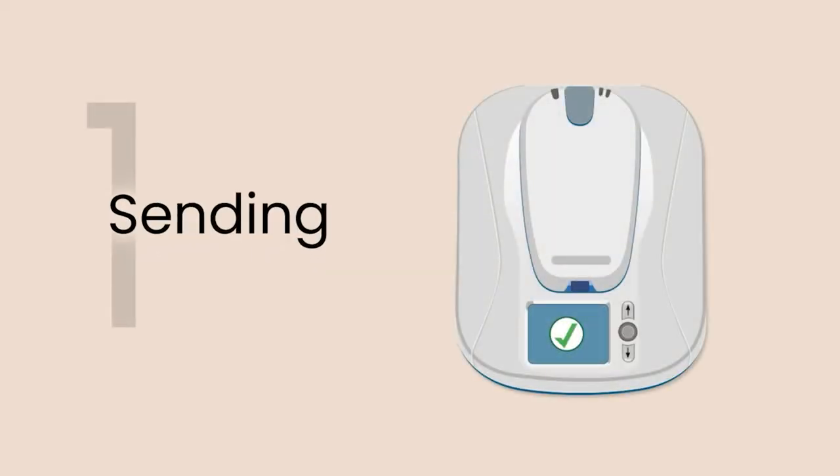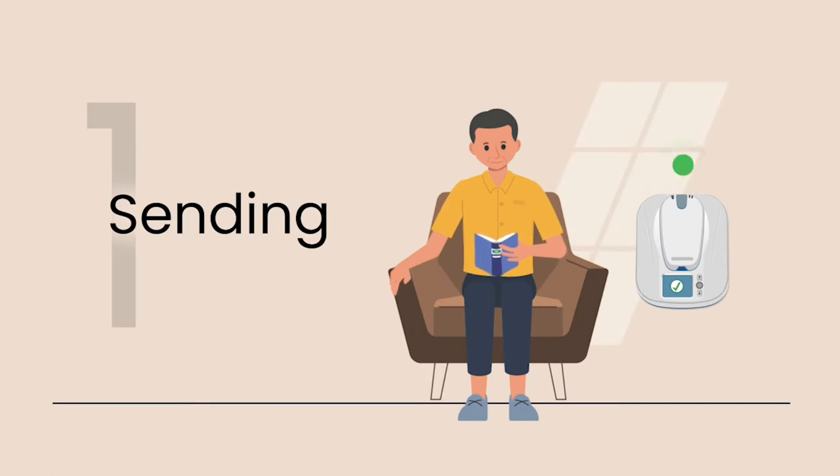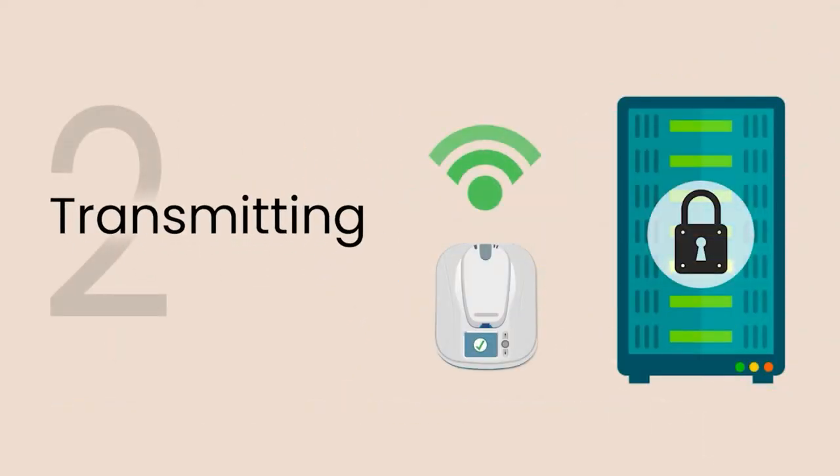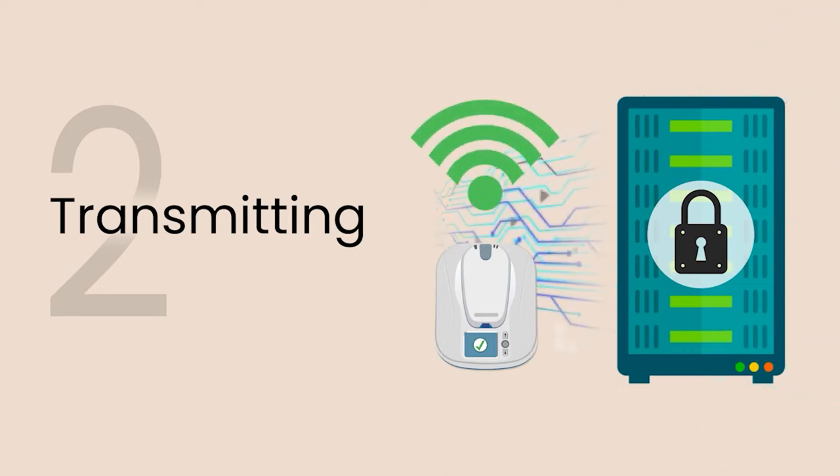Cardiac device home monitoring service is an optional monitoring service that will help patients transmit cardiac device data from the comfort of their home. A home transmitter with an internal SIM card will be given to transmit data to a secured website via the mobile network.